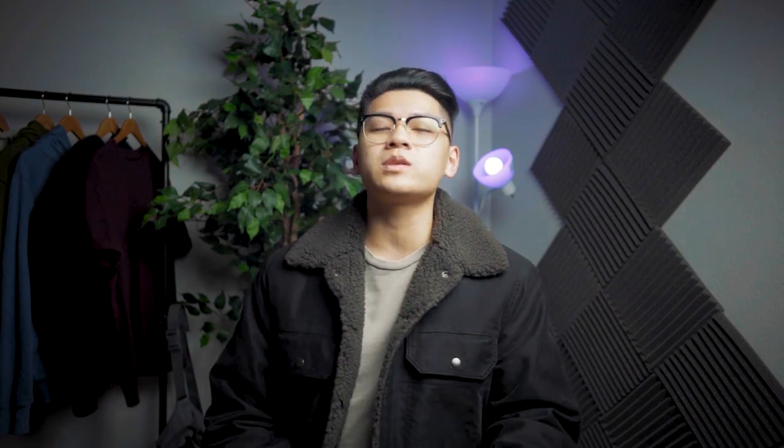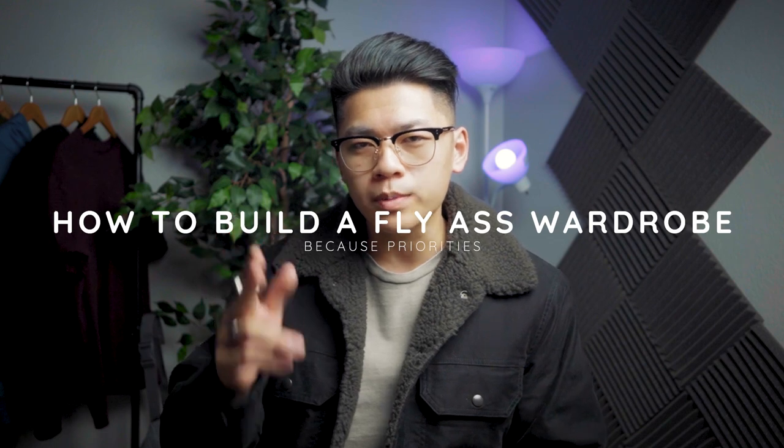So today we're going to talk about how to build a fly wardrobe. Now I just gotta say before we get into this, this is part of my wardrobe, this is just my taste. I don't really know how to dress, but these are just a few steps I took along my fashion journey and it's still under development. I hope it helps you guys out.